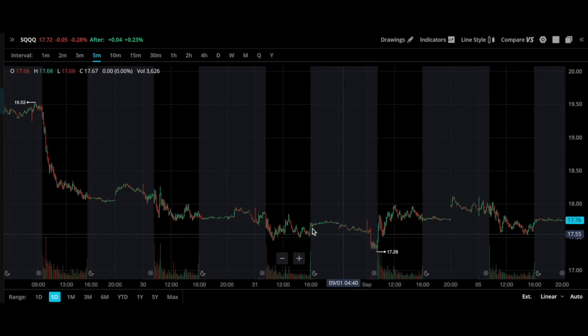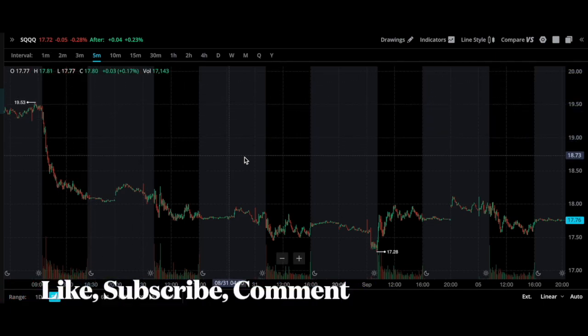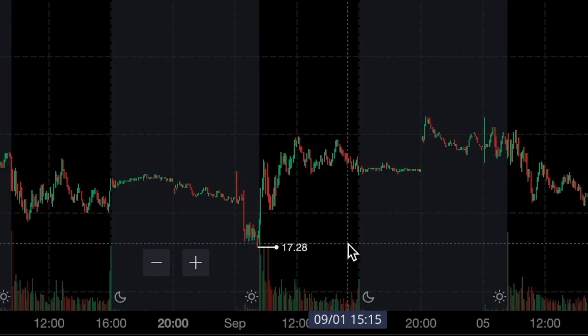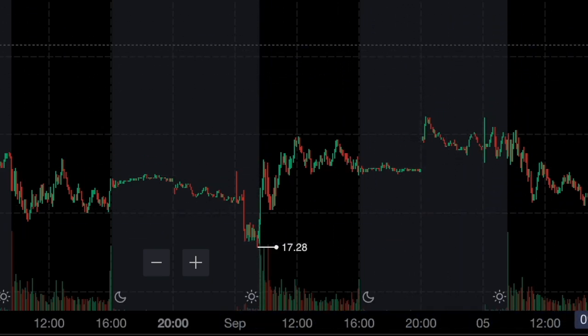That means QQQ went back at least 3.5%, because SQQQ is 3X - triple. Every time you trade SQQQ, it does three times what QQQ does. So what I'm looking for is to see if it's going to hold this low at $17.30, and we'll see if we can potentially get a move back up.